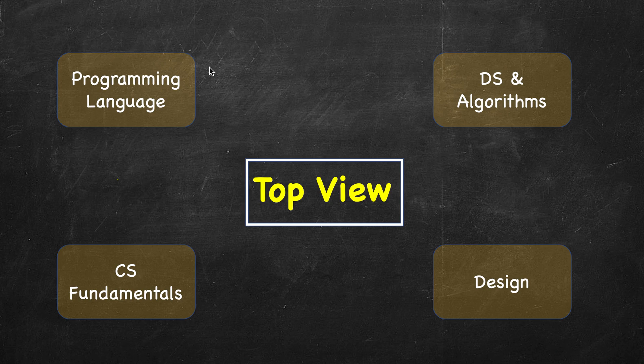You can divide your preparation into four main categories. One is the programming language — obviously it's a technical interview and you are expecting some coding rounds. You need to code in a language of your choice, so you need to be well versed in one of your favorite programming languages.